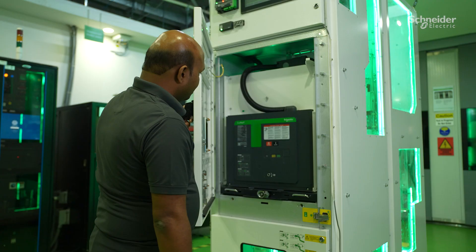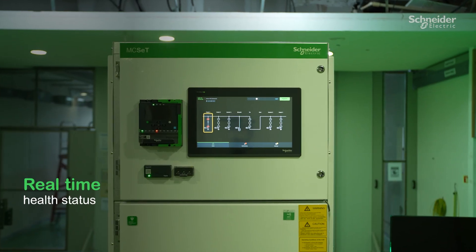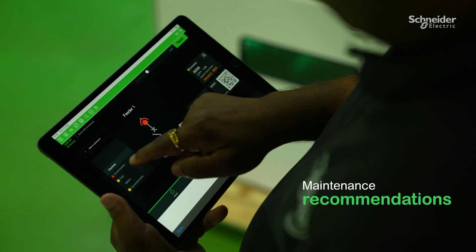Together, MC set with EcoCare contribute a comprehensive set of condition monitoring data that provides real-time health status and maintenance advice to your customers, allowing them to optimize maintenance costs up to 40% and maximize uptime.